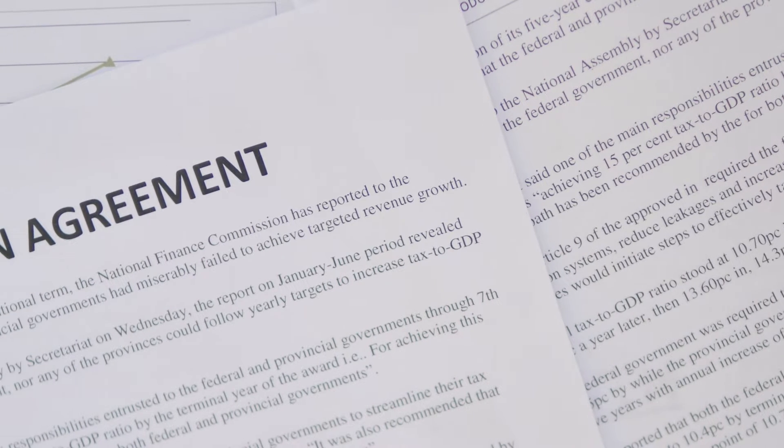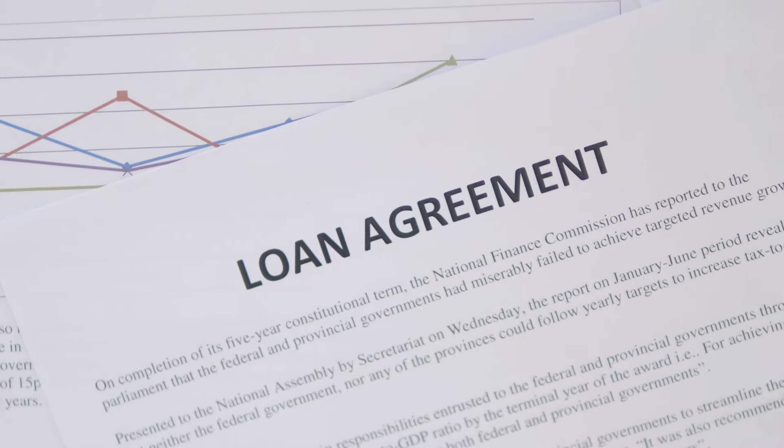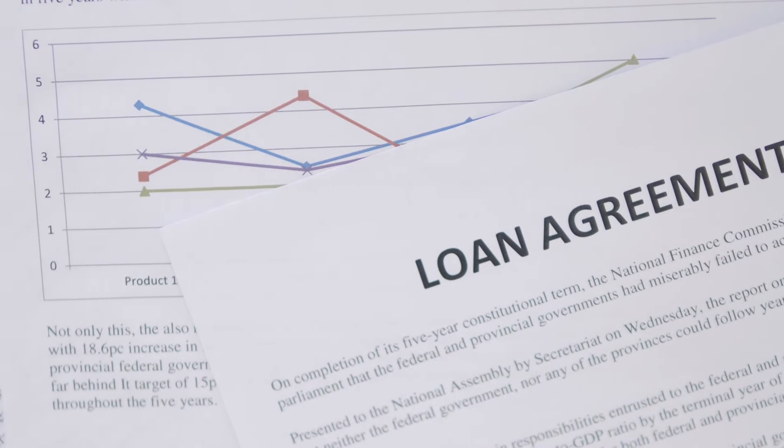If you're a home buyer and you are looking for a loan with a low rate, low monthly payment, and low down payment, stick around and become familiar with USDA loans.